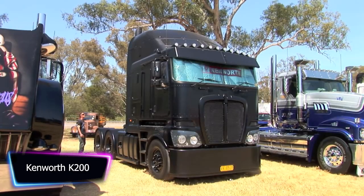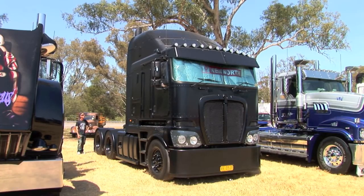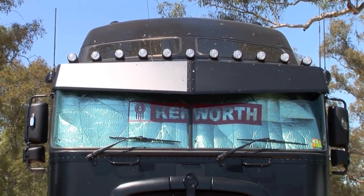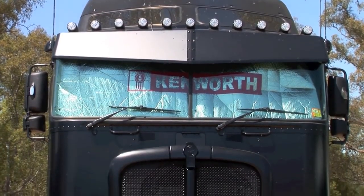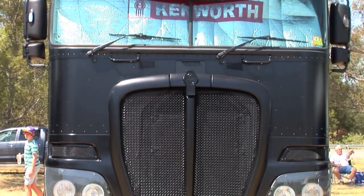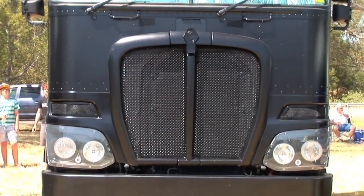The Kenworth K200 is a heavy-duty truck that is built for strength, durability, and comfort. It is a popular choice for long-haul trucking and construction work. The K200 features a strong and rugged design that is built to withstand the demands of the road. It is powered by a 12.9-liter engine that delivers up to 600 horsepower and 2,050 pounds-feet of torque.